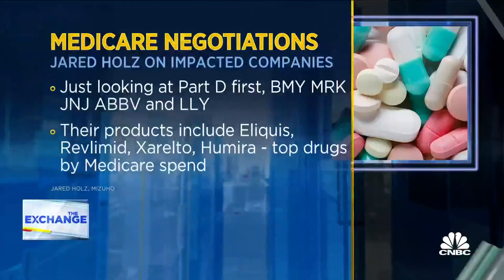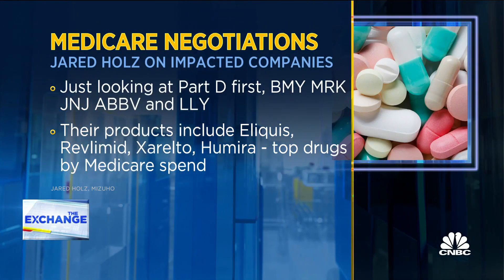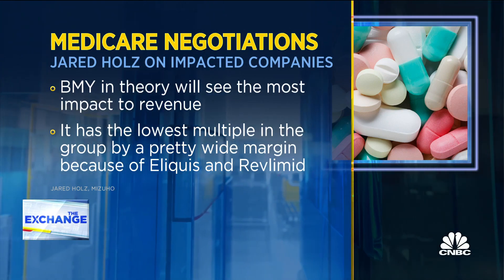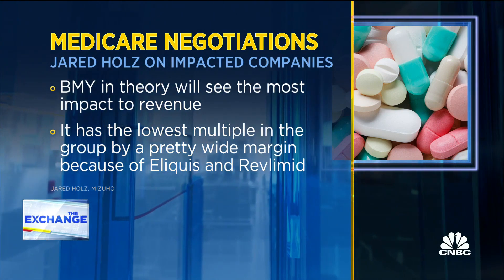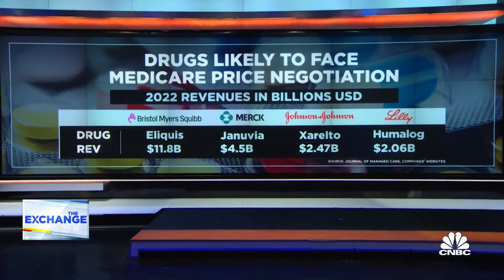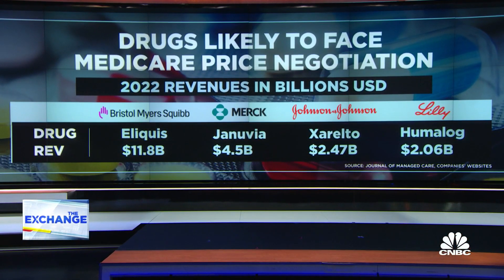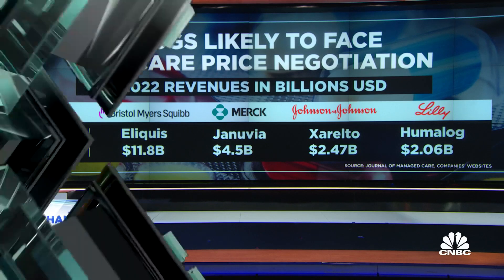Why do you think Bristol-Myers is potentially most at risk here from a revenue point of view? Bristol has a lot of exposure over the near term. They have a blood thinner, Eliquis. They've got Revlimid, which they acquired as part of the Celgene deal. So there are a lot of drugs that they have over the next couple of years that are going to probably be impacted. And then for Part B, they've got Opdivo, obviously the big cancer treatment. So Bristol might be one of the bigger targets as we look at the drug companies on an individual basis over the next few years.